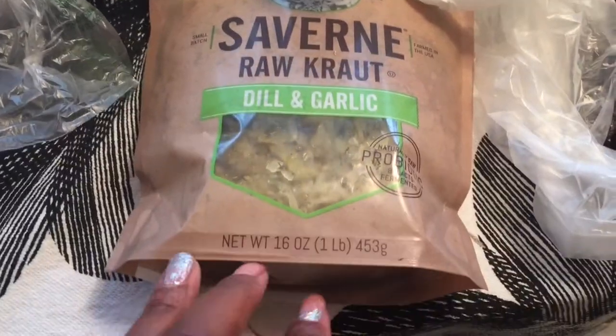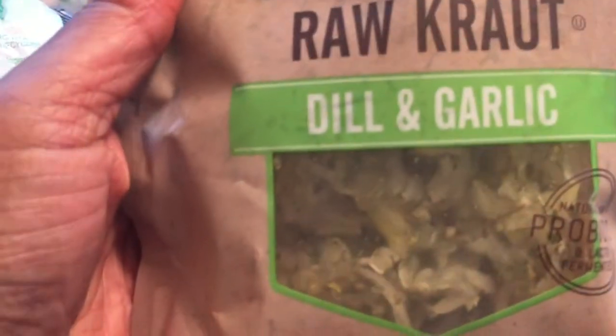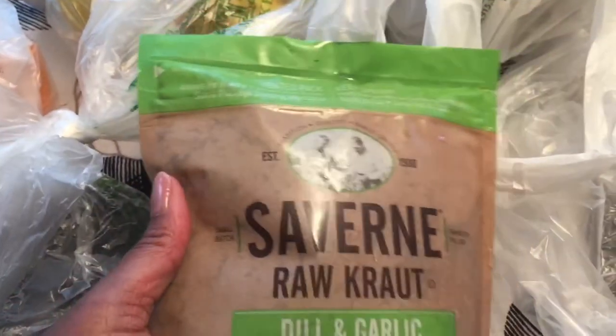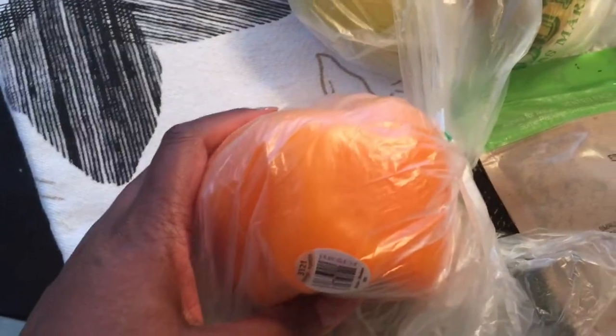This is sauerkraut — it's a probiotic. I get it from Sprouts. This one is dill and garlic; I really love this flavor. I add a big spoonful to my salads and it gives my salads some interest. Here is an orange pepper — I cut that up and add it to my salads as well.